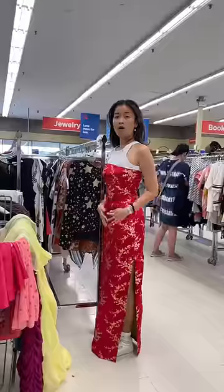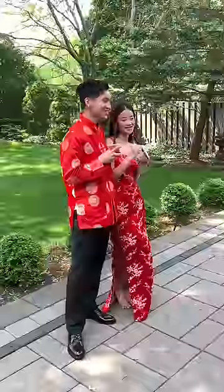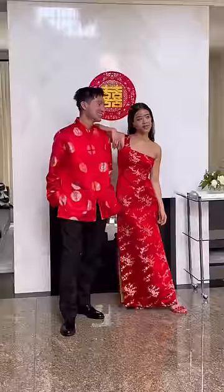I also thrifted my tea ceremony dress — you guys have probably already seen the video, but it was only $15. Honestly I was so lucky because it fit perfect; I did not need to alter it at all.